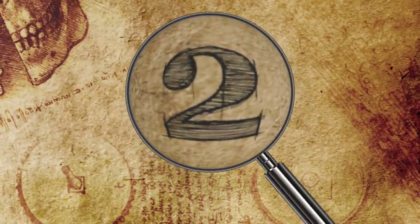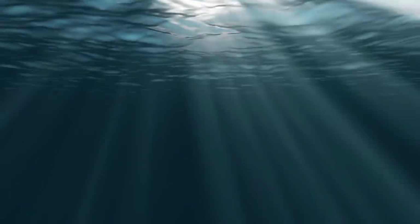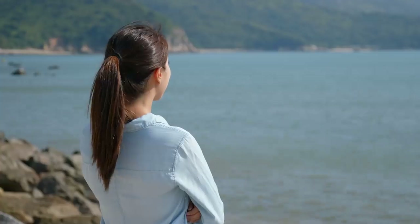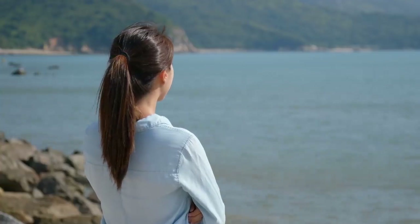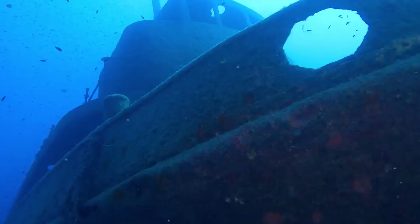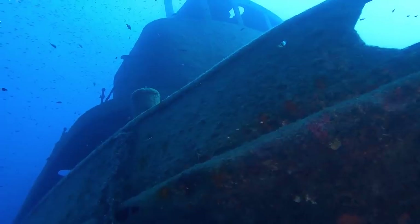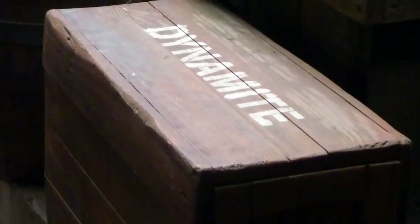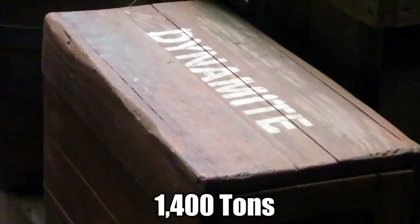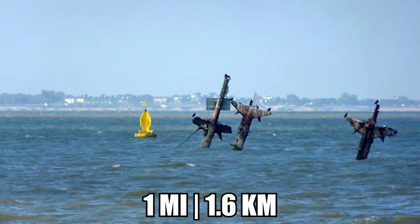The SS Richard Montgomery has been rusting underwater for nearly eight decades. All that you can see of this strange, abandoned shipwreck today are a trio of masts sticking out of the water. The ship ran aground back in August of 1944 with a cargo of explosives. The submerged wreckage still has over 1,400 tons of TNT sitting in its hold, and it's less than one mile from land.